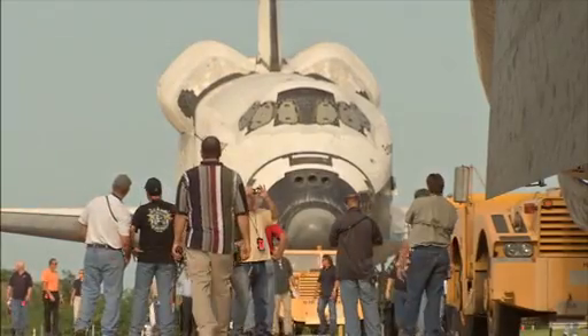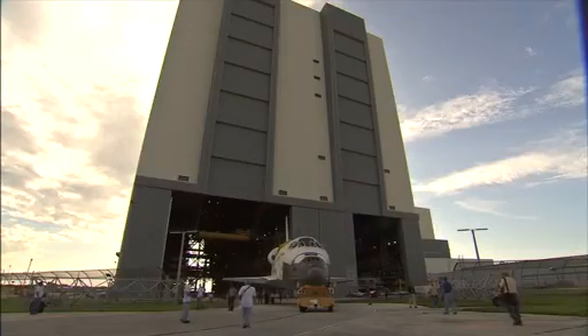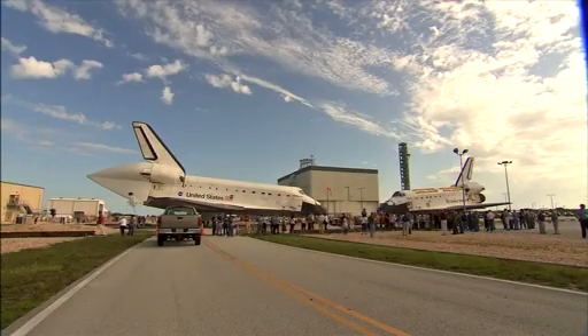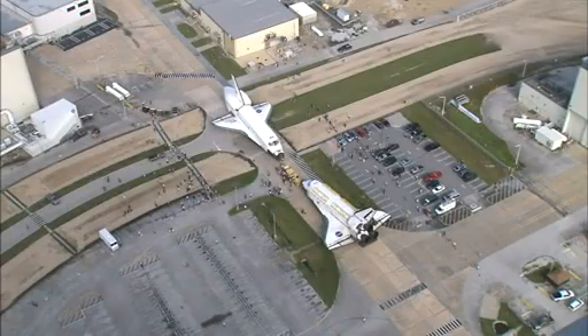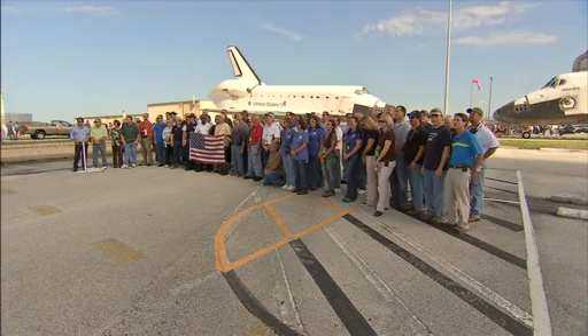On August 16th, Endeavor left the Orbiter Processing Facility and Atlantis was moved out of the Vehicle Assembly Building. Along the way, both shuttles stopped for a nose-to-nose photo opportunity. Scores of Kennedy employees and news media were on hand to take pictures during the activity.